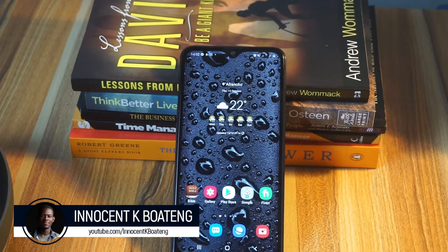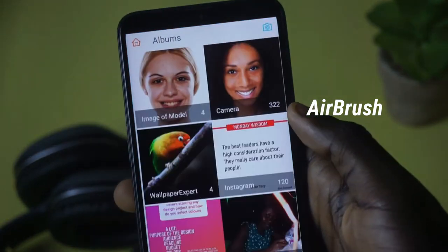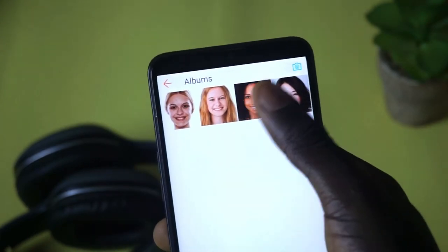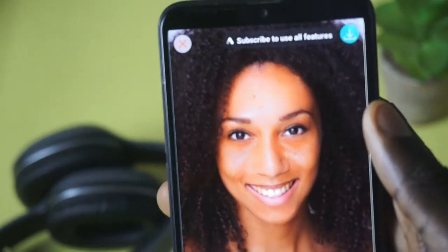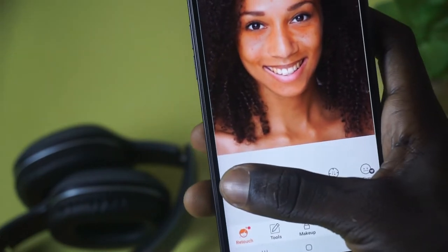Starting up on the list today is called AirBrush. AirBrush is a photo editing app that allows you to remove simple things like pimples, acne, dark spots, and all those things from faces. This particular app is much focused on the face — if you want to edit your picture and the focus is on the face, this app is for you. It is very simple to use.